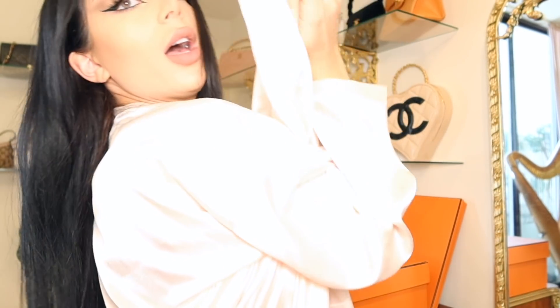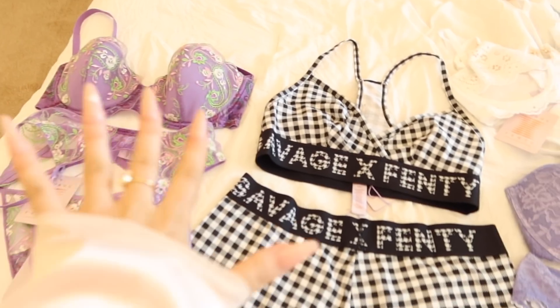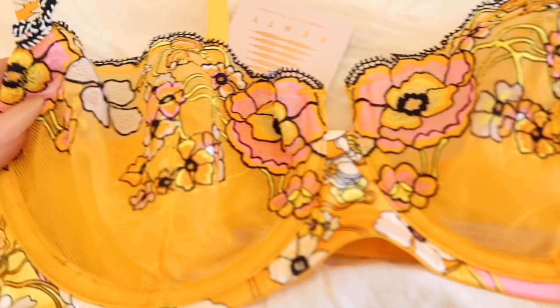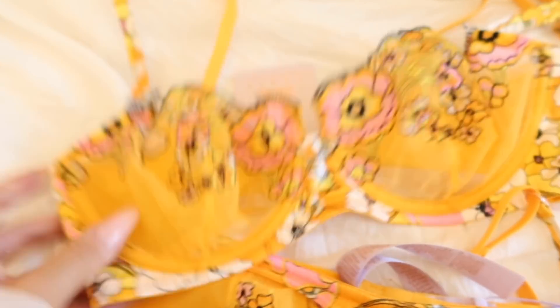Are y'all ready? Okay let's get started. I am literally living for the patterns and the colors and the fun — oh my god neon — but I think we're gonna start out with this set because I am just obsessed with this. It's so bright and pretty and fun. I'm stoked. So here we go.